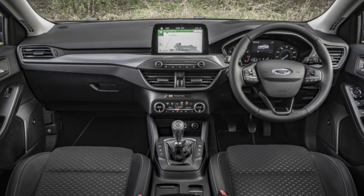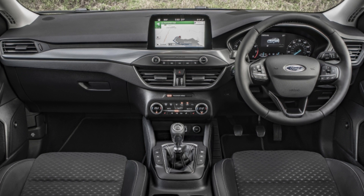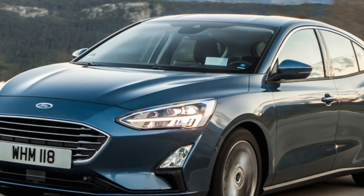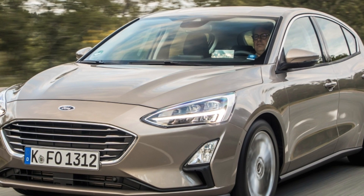Active models will appeal to fans of SUV-inspired styling. Titanium has a long list of standard equipment including power-folding door mirrors, keyless entry, front and rear parking sensors, automatic wipers, heated front seats and dual-zone climate control. There are also better-equipped X versions of various trims and a top-rung Vignale.